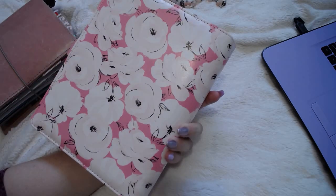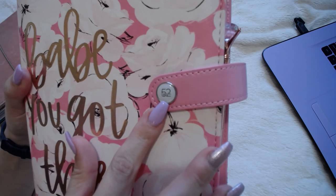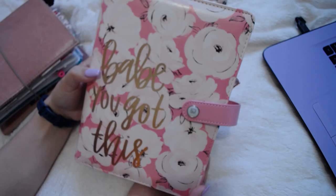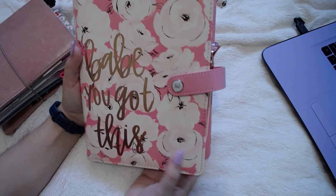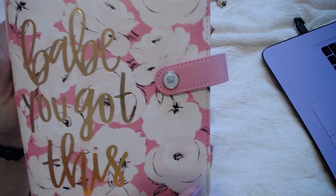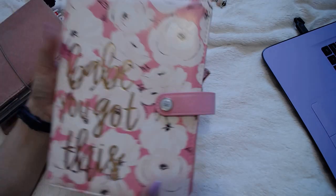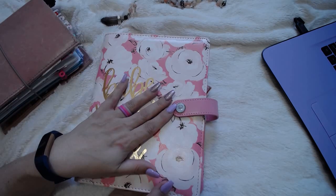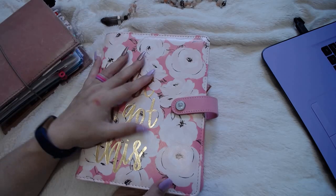I got this from Hobby Lobby. This is by the Paper Studio — it's one of those Agenda 52 planners. It says on the front 'Babe, you got this.' It's got a pink background with pale pink flowers and I really liked it. Over the weekend all the Paper Studio stuff was 50% off, so I was like, why not? The original price was $39.99 and I ended up paying like $20 for it.